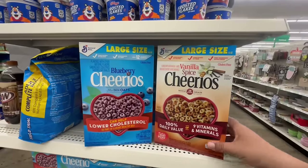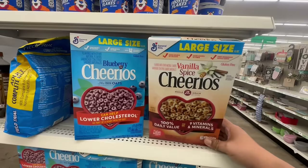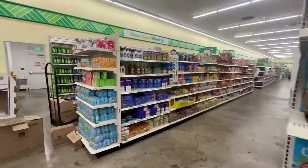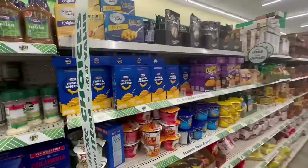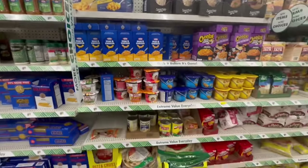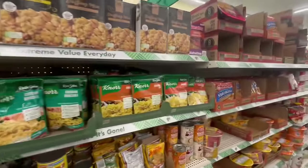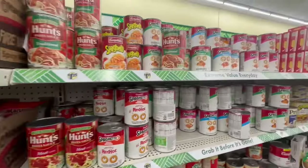They still have tons of the Vanilla Spice Cheerios, good until August 25th, 2024, as well as the Blueberry kind — great deals for the family. This location has converted so we'll definitely see some items over $1.25. I'm looking for any new food items — I know I've been showing you guys a lot of food lately, which I know you enjoy.